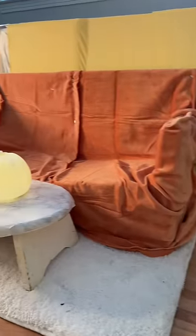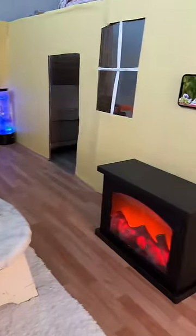This right here is the finished product. I'm really excited to see Nico's reaction to his finished living room and I think that he's going to love it.